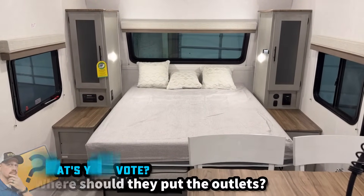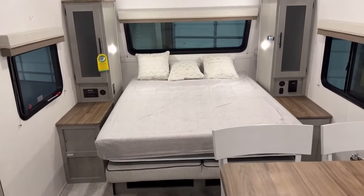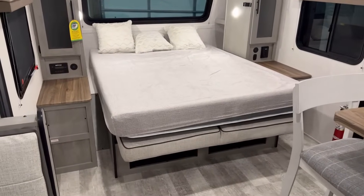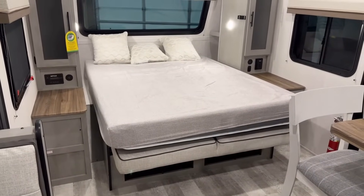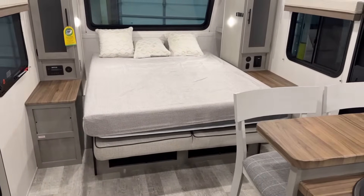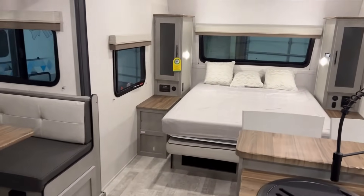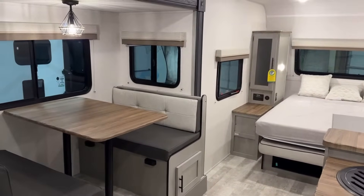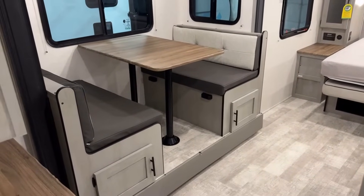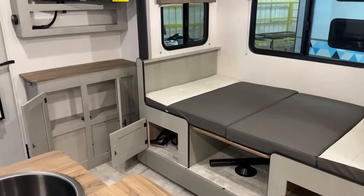The bed is a true queen, 60 by 80, which means if you don't care about the murphy function you don't have to use it like a murphy bed — you can just use it like a normal queen. You can very easily close the slide out with the bed in the down position. That's actually probably how I would most of the time travel with it, just in case a latch bangs loose.